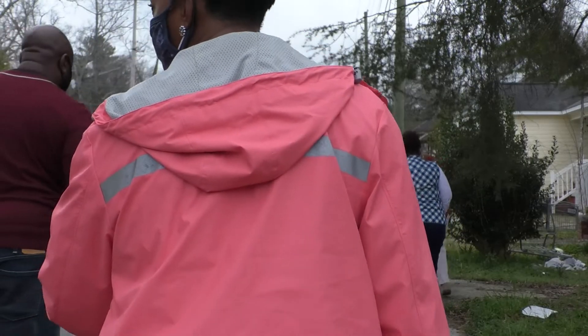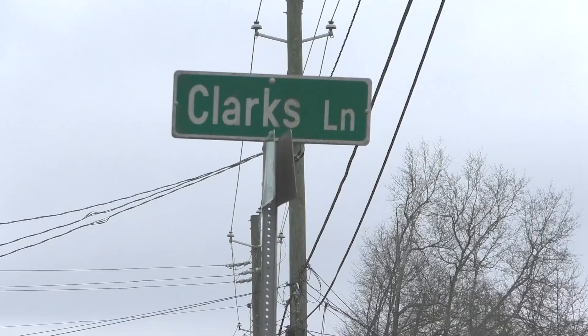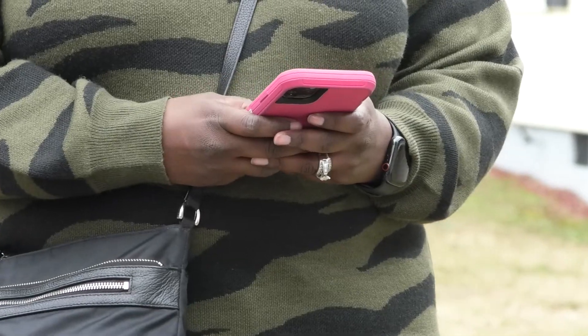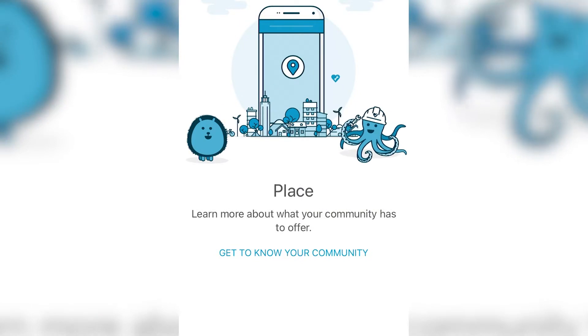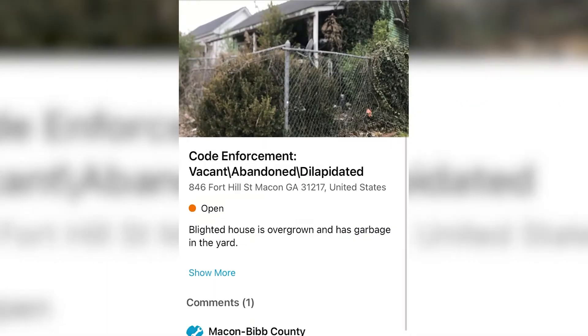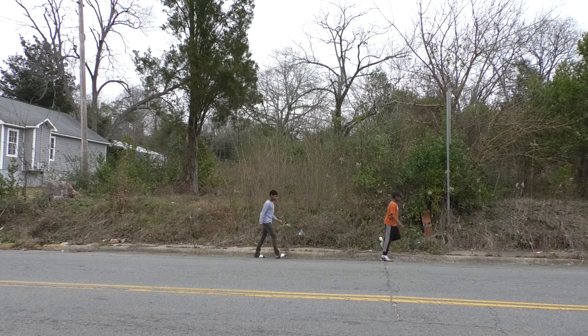Teachers, staff, and community leaders walked into neighborhoods around Burdell Hunt to learn about a new app called See Click Fix. The app allows residents to report anything from blighted properties to overgrown areas blocking a sidewalk.